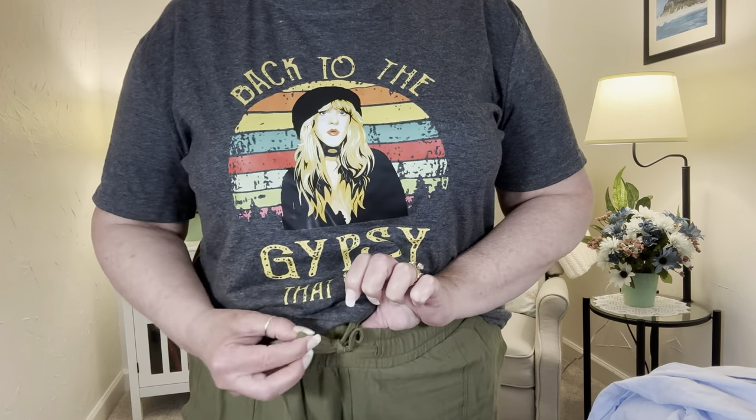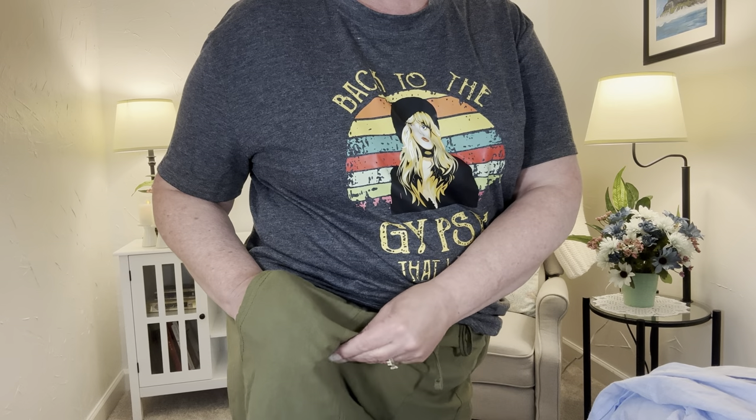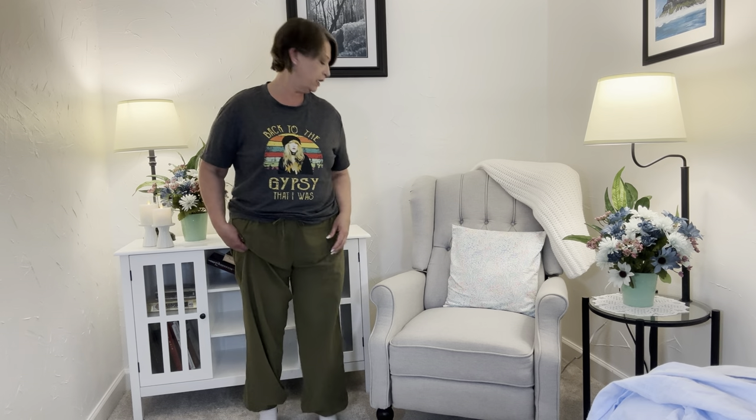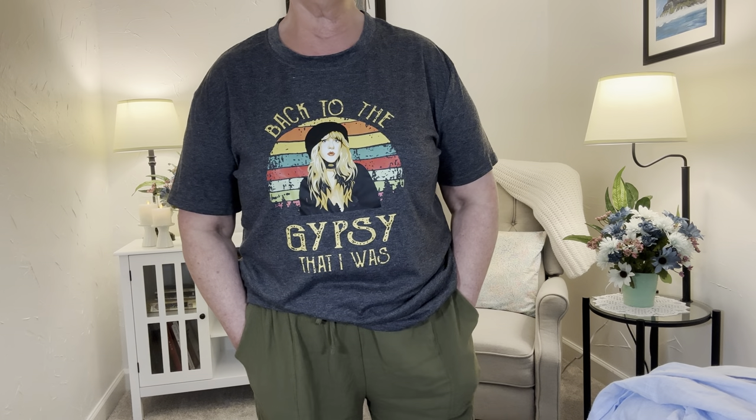These pants have an elastic waist, a functioning tie belt through it, and pockets. They're made out of almost a linen — cottony, very breathable fabric. At the bottom, they do have elastic jogger style. Lengthwise, they do kind of puddle on me — I'm not quite 5'5" — but if they shrink a little bit, I'm sure they'll be perfect. I love them and will be ordering these in other colors. They are comfortable — I absolutely love them.